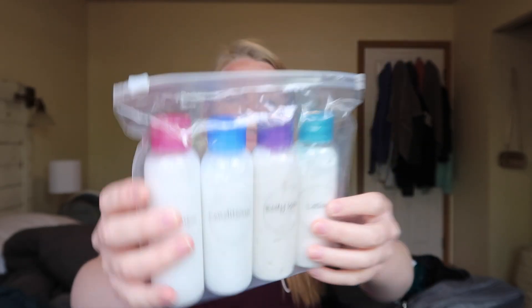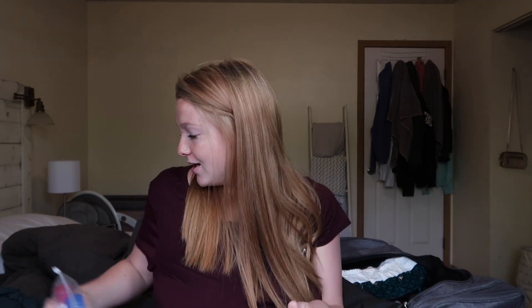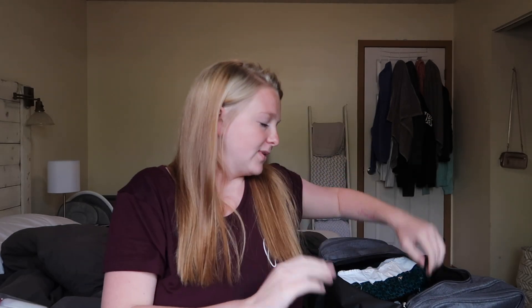I have these little travel bottles labeled shampoo, conditioner, body wash, and lotion. This is just for after birth in case I decide I want to shower, because there's nothing like that shower right after you give birth — it's just perfect. You feel like you're just cleansing. I just love the after-birth shower, so I packed those just in case.